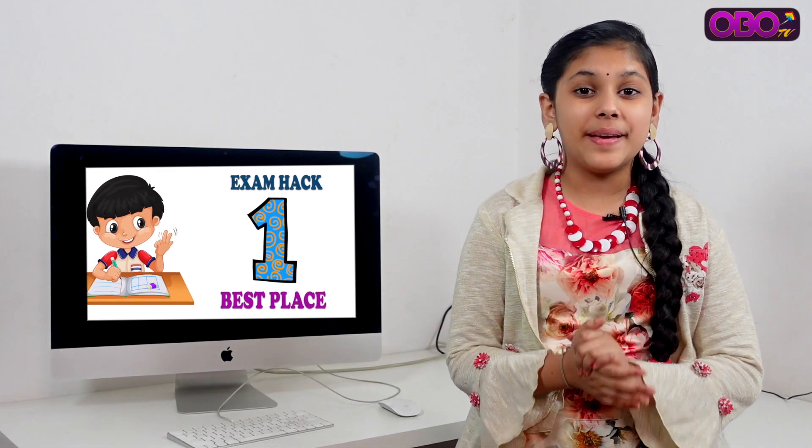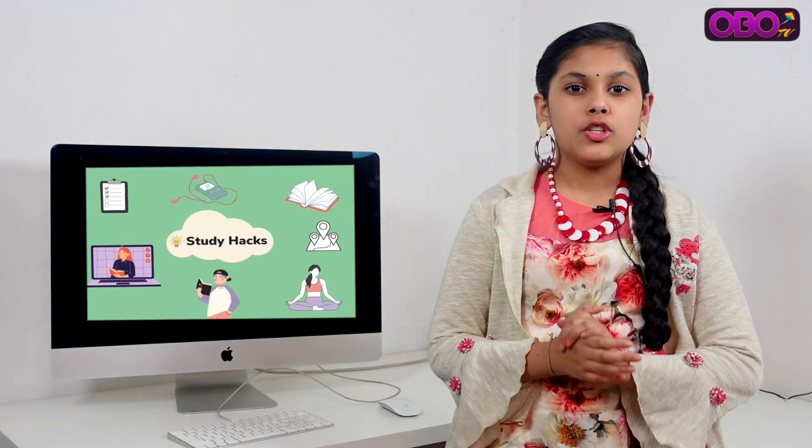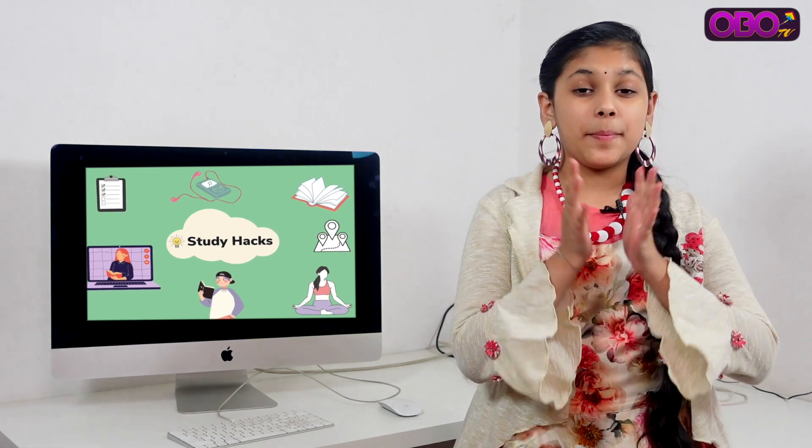The first hack is the best place for studying. You can choose a good place to study. If you have a comfortable chair or a comfortable study table, a comfortable bed can reduce your concentration levels. Make sure your room has proper ventilation and lighting.